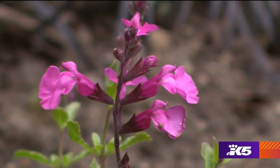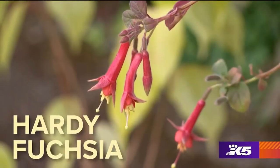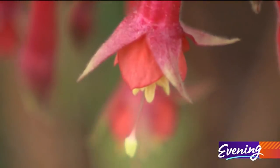All salvias attract hummingbirds, but by far my biggest favorite is called hot lips. I counted how many flowers were on my hot lips last August — 12,782. No wonder hummingbirds can't resist it. Another great one is the hardy fuchsia, and hummingbirds just go gaga over that nectar.